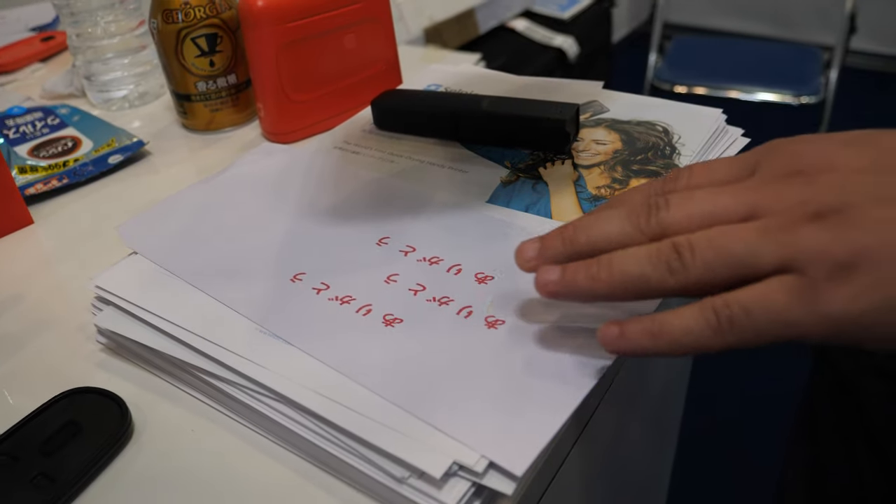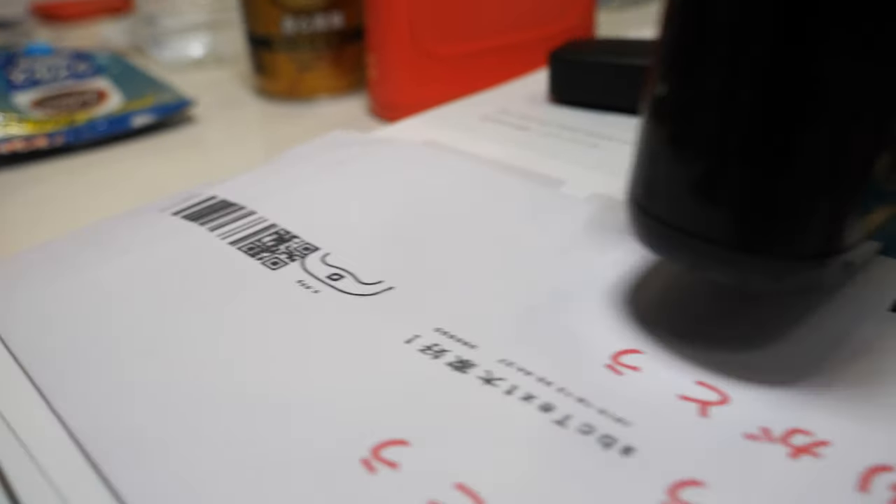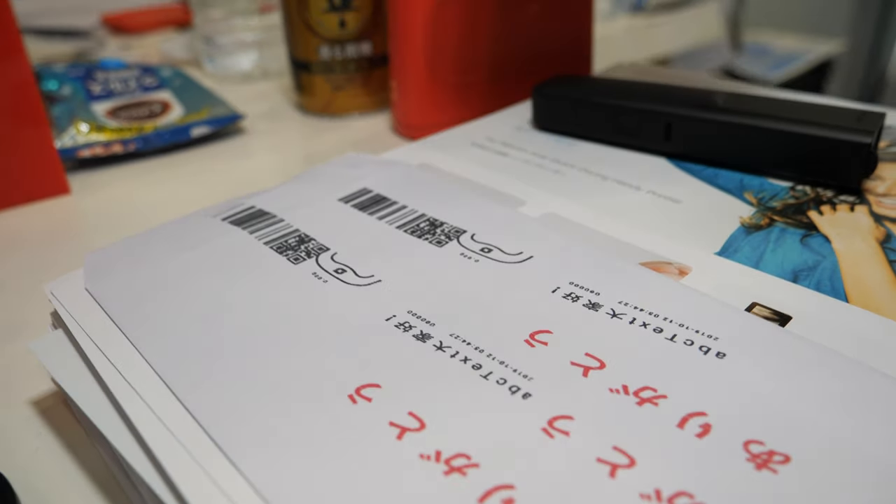You set it to print what you want and every time you go over the surface it's going to print what you need. Yeah, you can send the content from your cell phone.